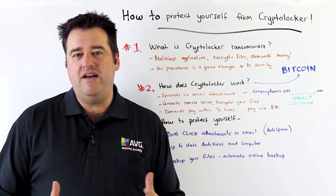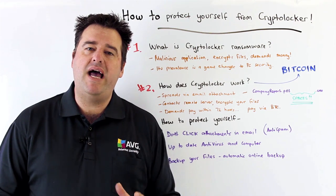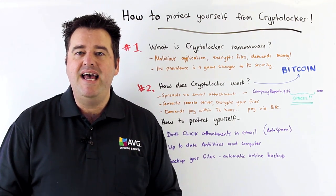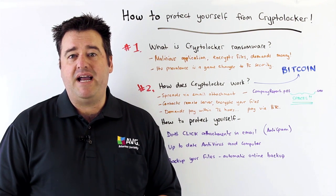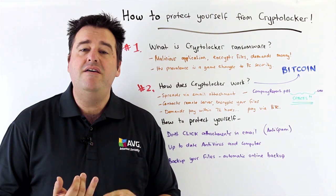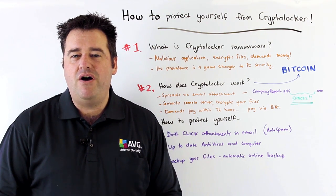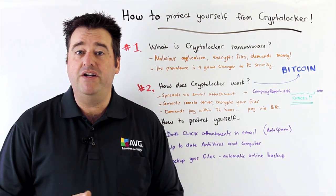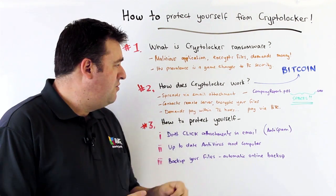The next thing that CryptoLocker does when it infects your system is it connects to a remote server, does an exchange of some cryptographic keys, and then it quietly goes away in the background and starts encrypting all of your important documents — things such as video files, photos, Word documents, Excel spreadsheets — a whole range of your data files are going to be affected by this.